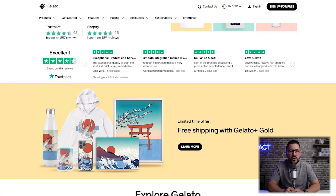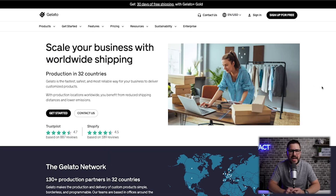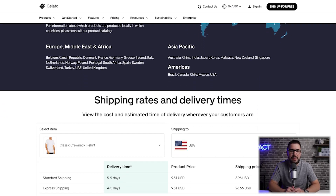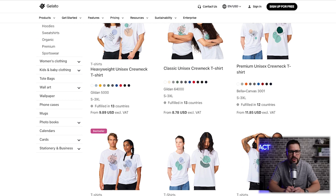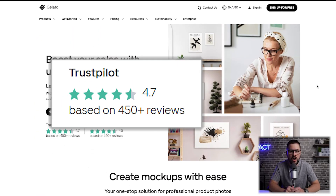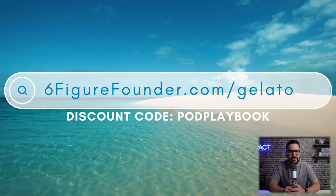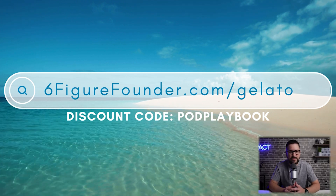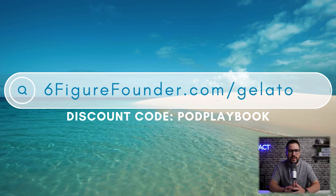This podcast is brought to you by Gelato, the world's largest print-on-demand network. Gelato enables individuals ranging from e-commerce entrepreneurs to artists and creatives to establish their own global business. The magic of Gelato is that they focus on local production — the item being delivered is produced in the country the order is placed almost 90% of the time, leading to lower costs, faster delivery times, and most importantly, reducing carbon emissions. Their focus on tech to knit together over 130 production facilities across 32 countries is truly unique, and they currently have the highest customer satisfaction score in the print-on-demand industry on Trustpilot. Go to sixfigurefounder.com/gelato and use the discount code PODPLAYBOOK, all capital letters, to get 60% off your first order when placed within 72 hours.